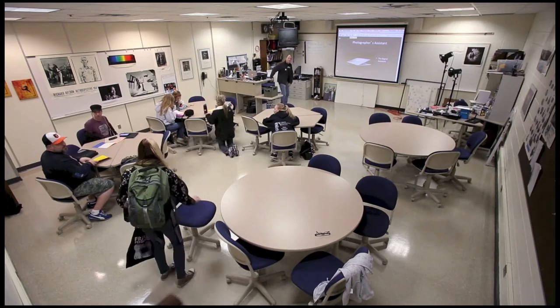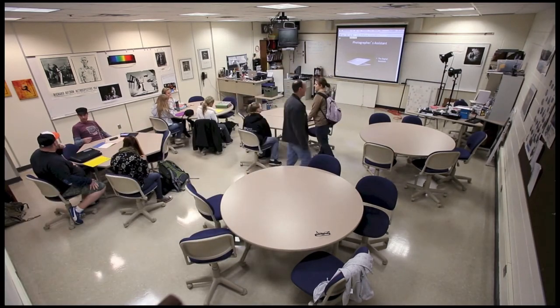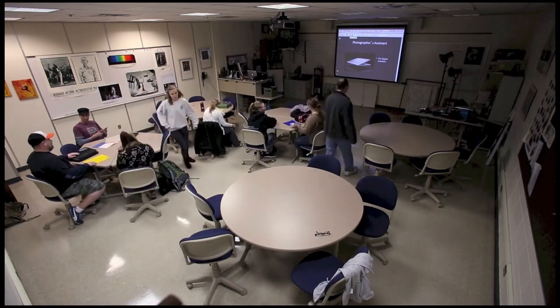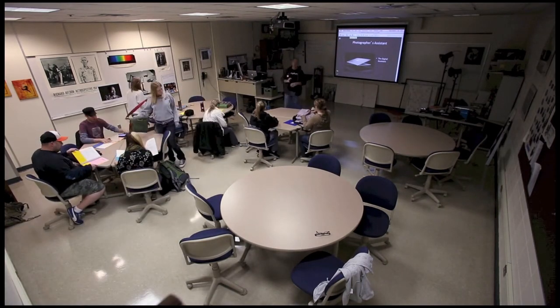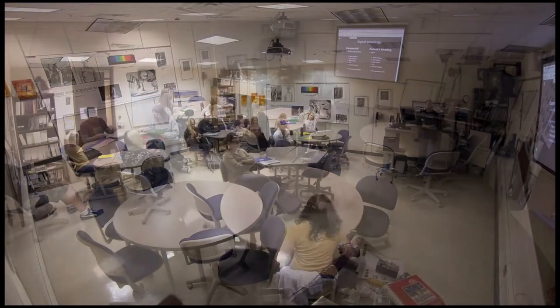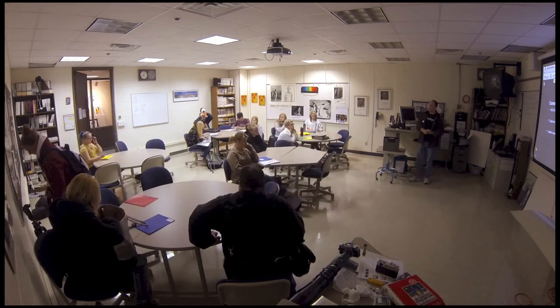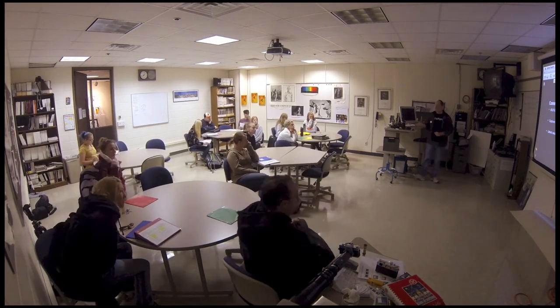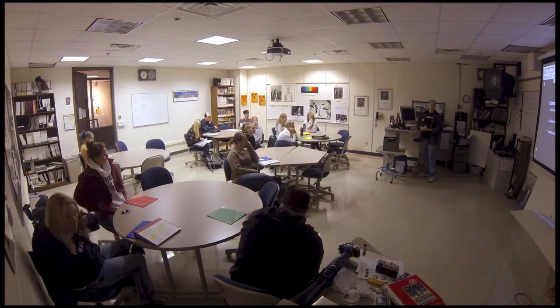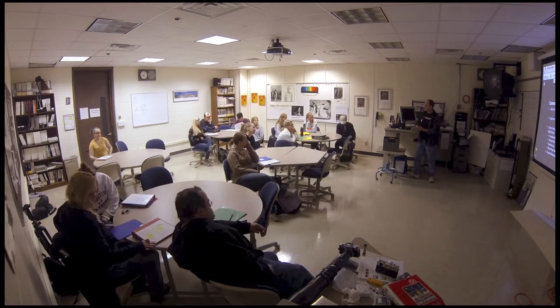Our standard classroom is a little different than most — you're not going to have straight lines, rows, and lectures. We keep our classes small, and all of our classrooms are maxed out at 25 students. This gives us greater one-on-one rapport with our students. All of our students know all of the instructors and staff on a first-name basis, and everybody feels comfortable asking anyone whatever they need to know.